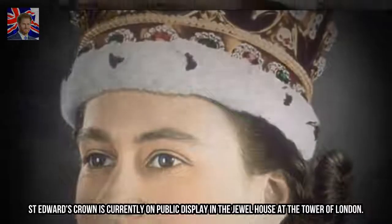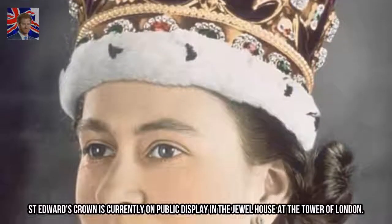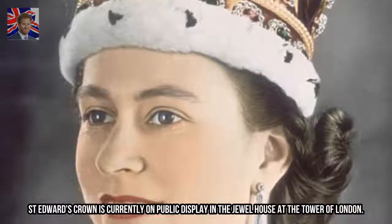St. Edward's Crown is currently on public display in the Jewel House at the Tower of London.